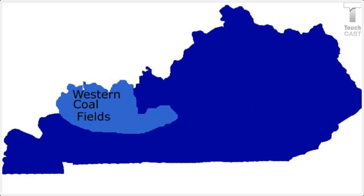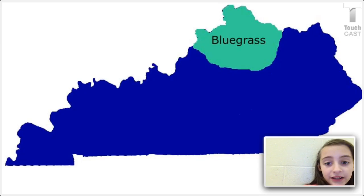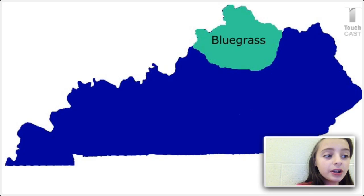First, we're going to be learning about the Bluegrass region. The Bluegrass region has two parts: an inner and an outer Bluegrass.